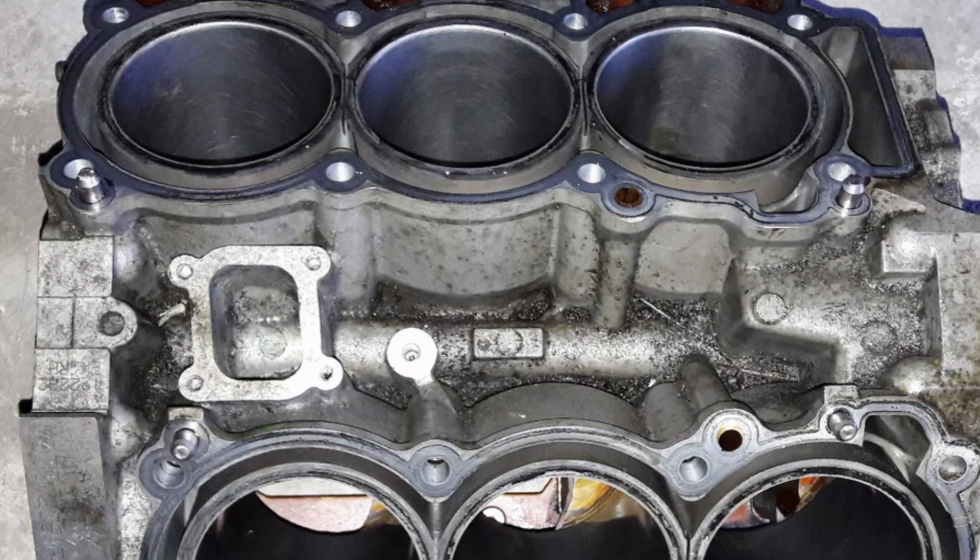Of course the engine wasn't particularly fuel efficient due to its capacity and V6 construction. I will focus on problems that are common for the 3.5 liter V6 Nissan engine, but you should understand that you will most likely have these problems only at very high mileage.